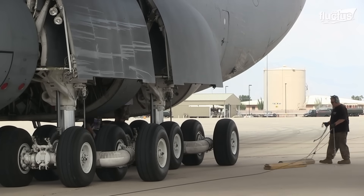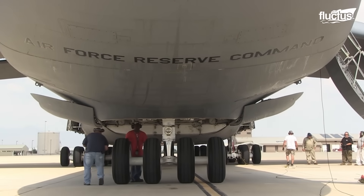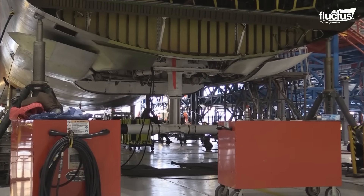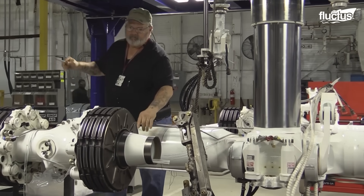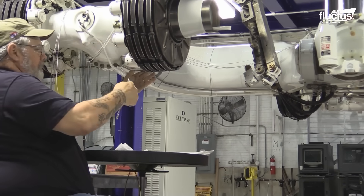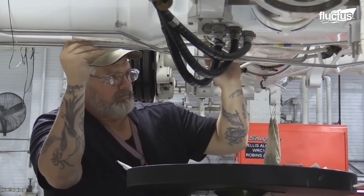As with any other type of landing gear, it is essential that C-5 landing gear be properly maintained at all times. There is even a specific C-5 maintenance shop run by the 559th Aircraft Maintenance Squadron in Georgia. Here, both new and old systems are properly calibrated, cleaned, and assembled.